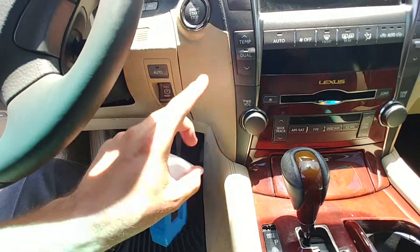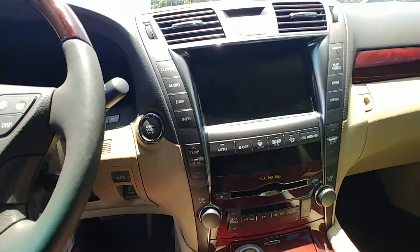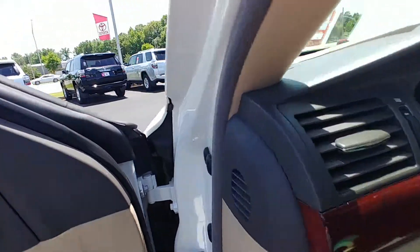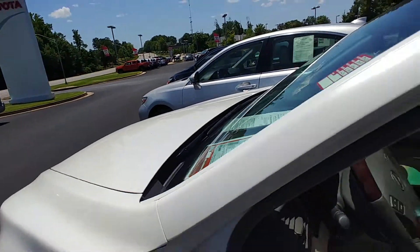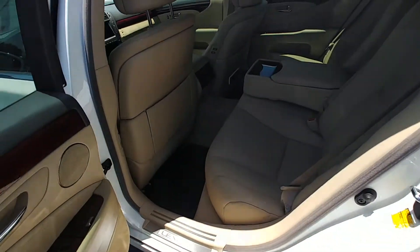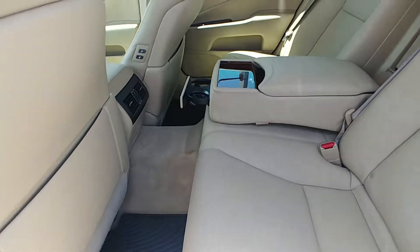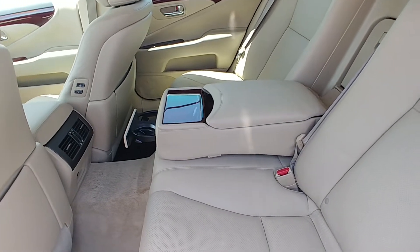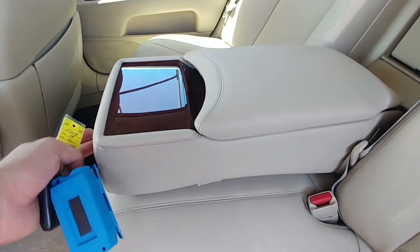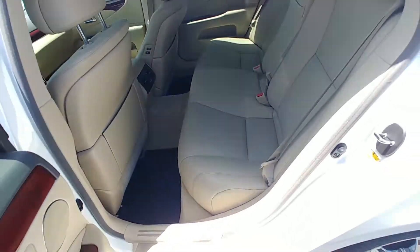Automatic parking brake, push button start. This car is absolutely perfect. It only has 83,000 miles on it — unheard of, super low for an '08. That's only about 8,000 miles a year; this thing is hardly even driven. Put the center console down here to show you, but the back seat looks like no one's ever even sat back here.